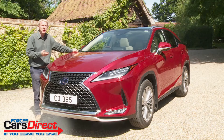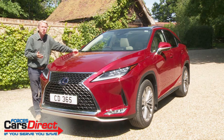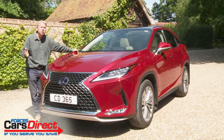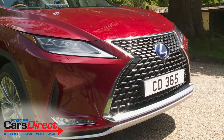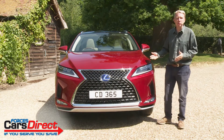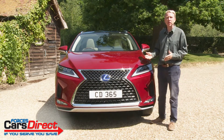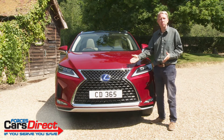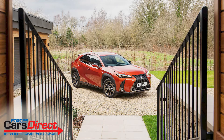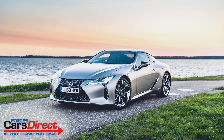The changes made to this fourth generation AL20 Series RX are subtle but really quite effective, intended to add elegance without diminishing this design's powerful SUV image. The most notable change is the way that the appearance of this front spindle grille has been brought into line with the way that feature looks on the brand's most recent UX crossover and LC sports car models.